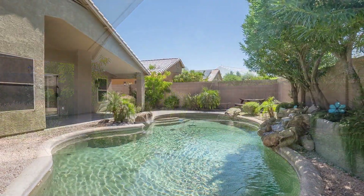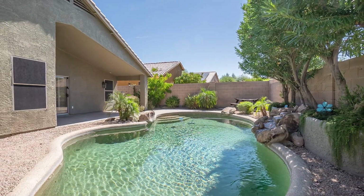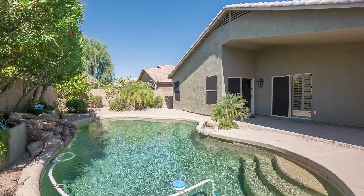The backyard features beautiful landscaping and a sparkling pool. This pool is perfect for hot summer days or just any time you want to relax.